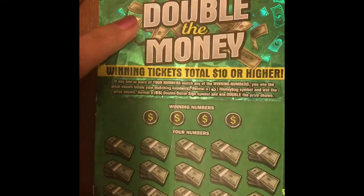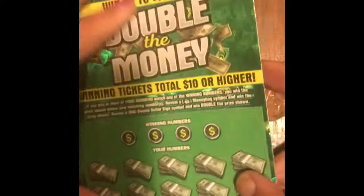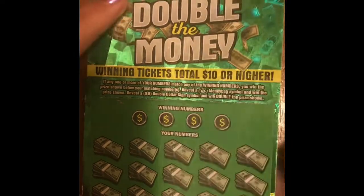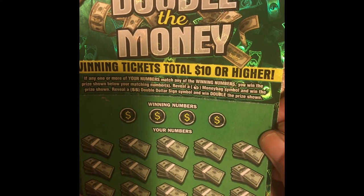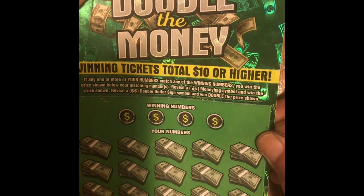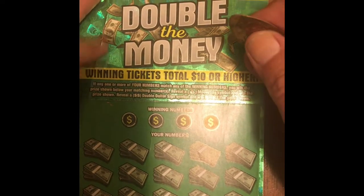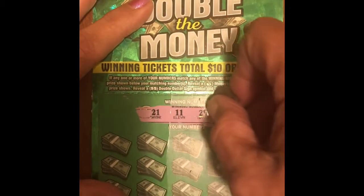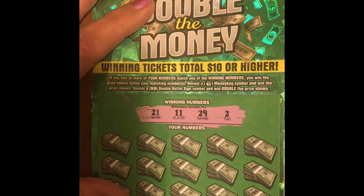Ticket number 36 - the overall odds of winning are one in 4.14. I'm sure that's gone sky high now, but this ticket still has a lot of winners on it. The rules: if any one of your numbers matches any one of the winning numbers you win the prize. Reveal a money back symbol and win the prize; reveal a double dollar symbol and win double the prize. This is my favorite ticket - I've been doing pretty good on it. I'm ahead because I hit that five hundred dollars this month.